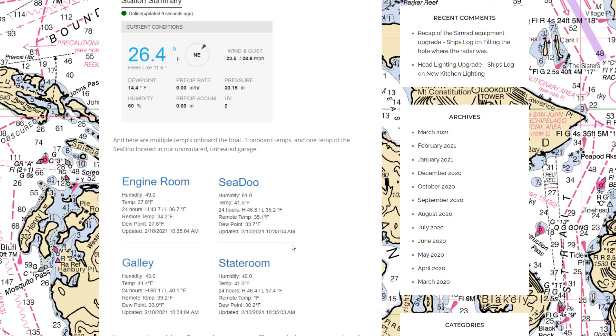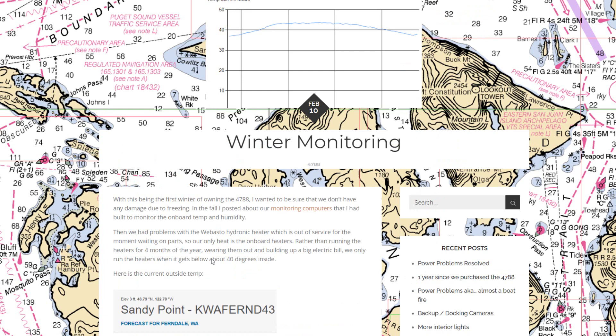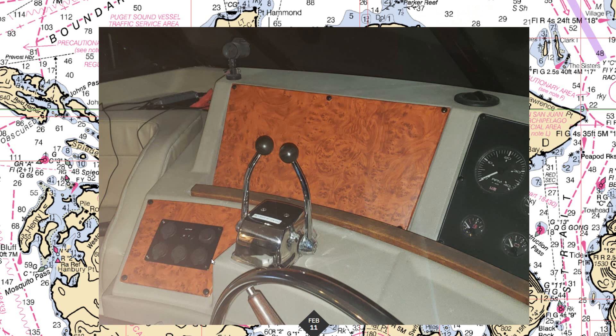I can monitor the temperature and know when we're getting close to freezing. We've got two dehumidifiers on the boat keeping it dry, and we only need to run them enough to keep humidity down so there's no condensation. The computers send the temperature every couple minutes up to a computer at my house, and I can track it and get alerts on my phone.